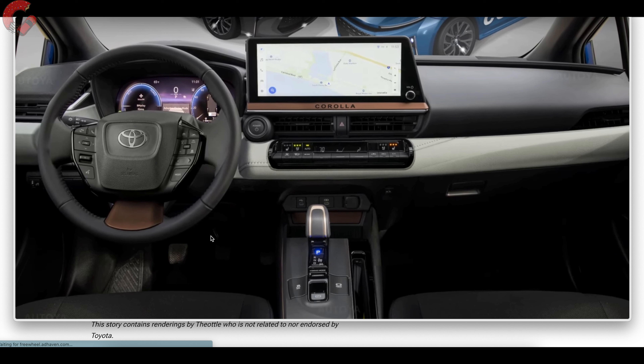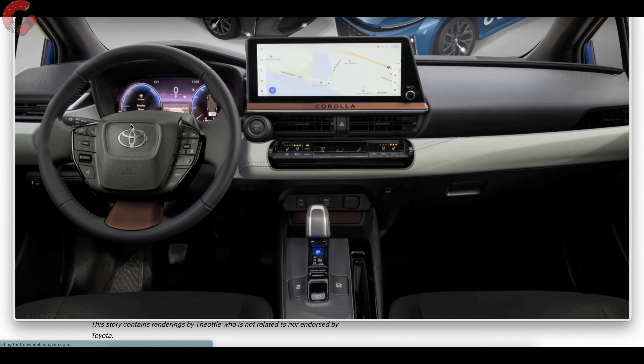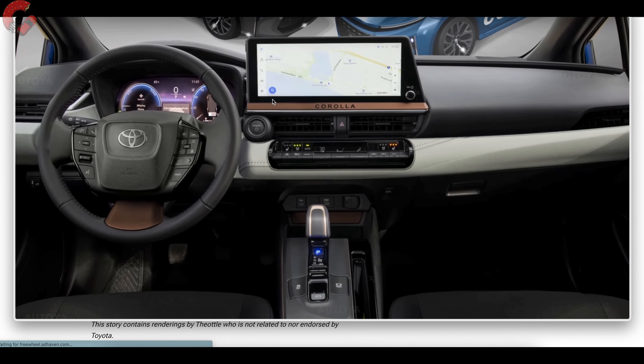This is a very realistic rendering. We have the BZ4X steering wheel — I'll be honest, I don't really like this steering wheel design and hope they swap it out for something else. But other important things I do like are the digital gauges — very possible that the very top-end models will have a digital gauge cluster. Also likely is a 12.3-inch display like we see on bigger Toyotas such as the Grand Highlander.